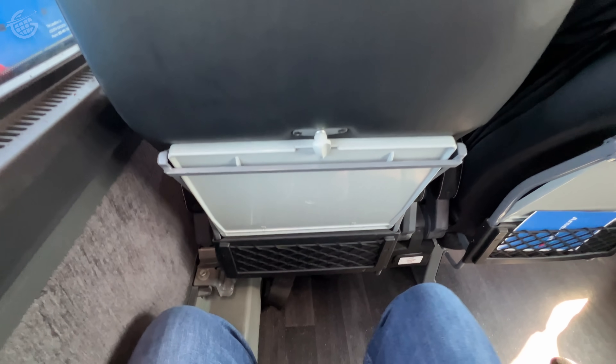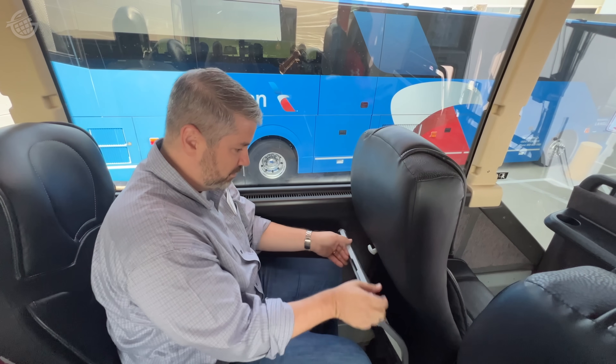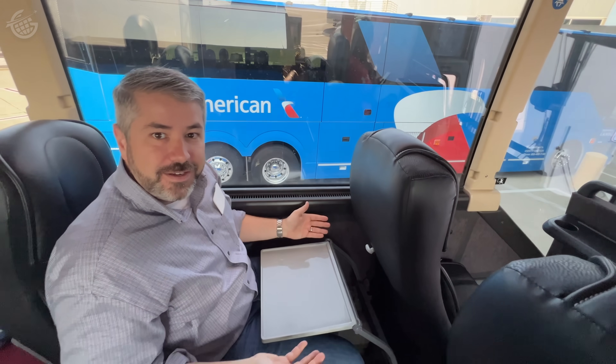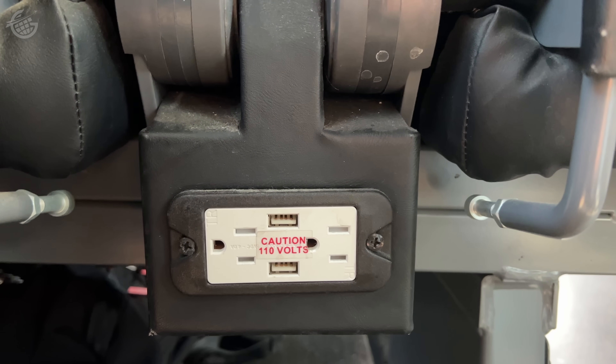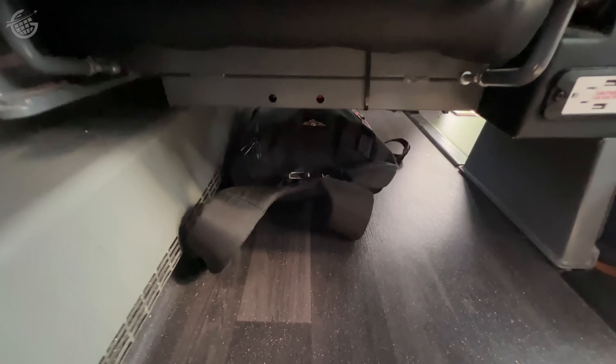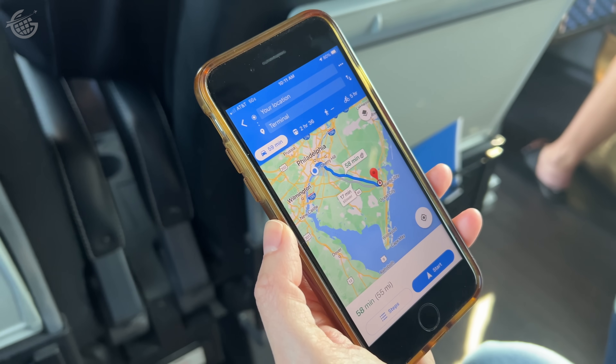While there are overhead bins, carry-on bags you'd gate check on a regional flight have to be stored below. Legroom is far better than you'd get in economy on a regional jet. The tray table's operation took me by surprise, but it does have one huge benefit — you don't even have to wait for 10,000 feet. There's power at each seat, along with reading lights and air vents up top. Under-seat storage for a backpack and purse was no problem at all. About 55 miles to cover today — traffic looks good. About 58 minutes or so.